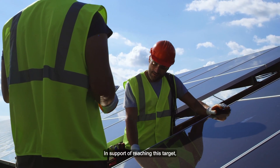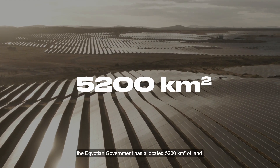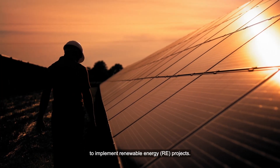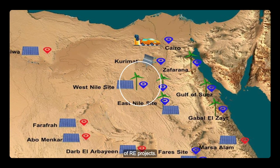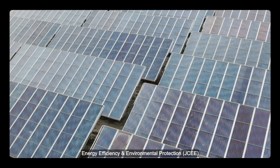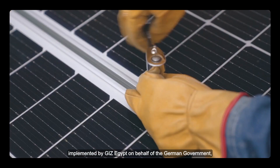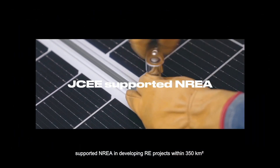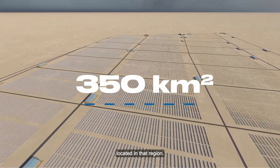In support of reaching this target, the Egyptian government has allocated 5,200 square kilometers of land for the New and Renewable Energy Authority and NREA to implement renewable energy projects. The West Nile is a region suitable for deployment of renewable energy projects. The Egyptian-German Joint Committee on Renewable Energy, Energy Efficiency and Environmental Protection (JCEE), implemented by GIZ Egypt on behalf of the German government, supported NREA in developing renewable energy projects within 350 square kilometers located in that region.